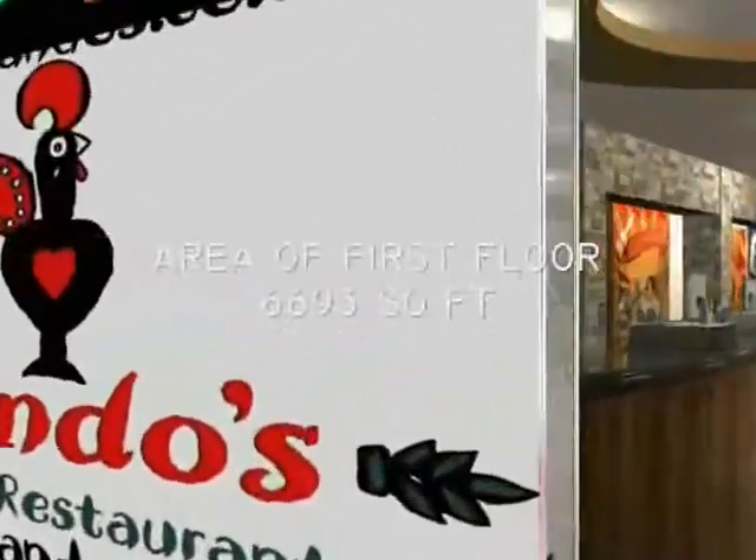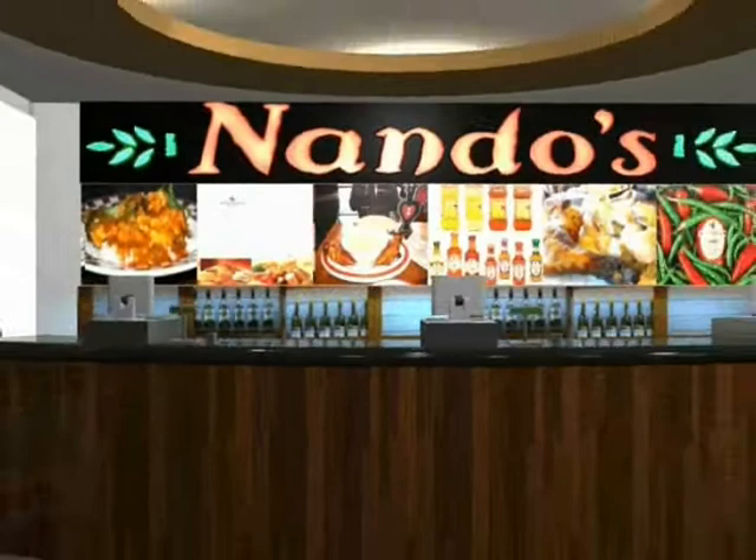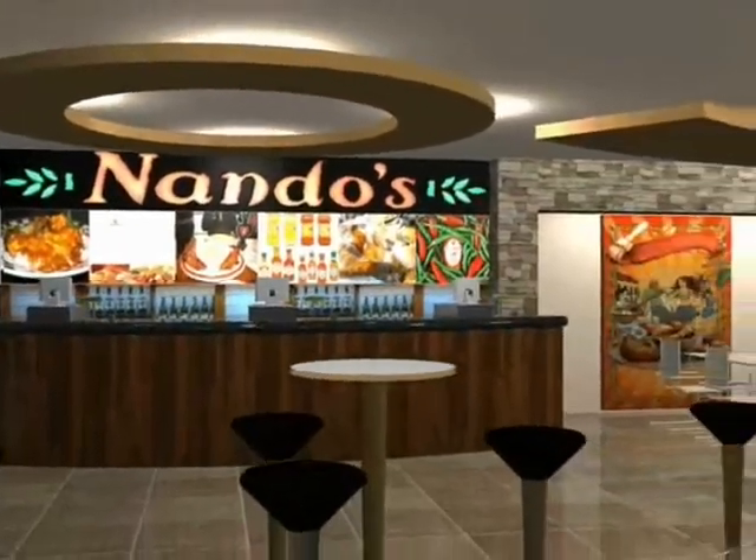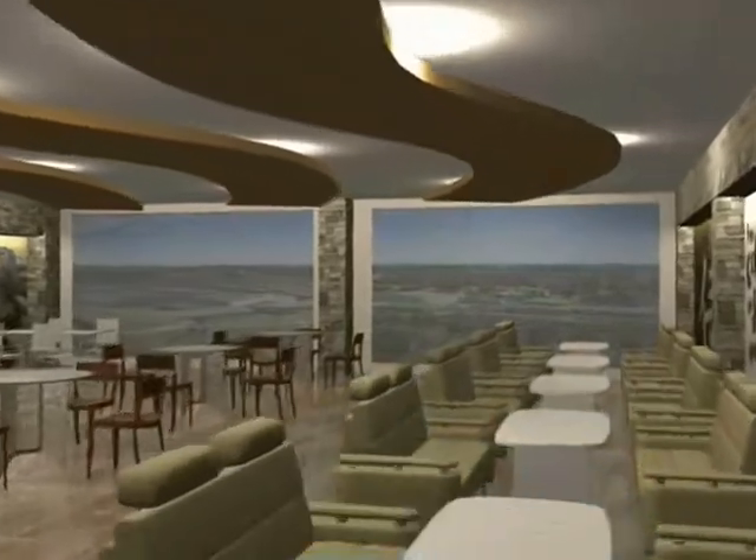Total covered area on the first floor is 6,693 square feet. The grounds of Punjab Agriculture University are viewed from the first floor and from all typical floors of the complex.